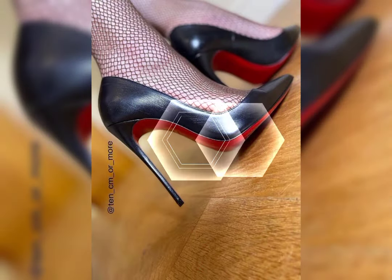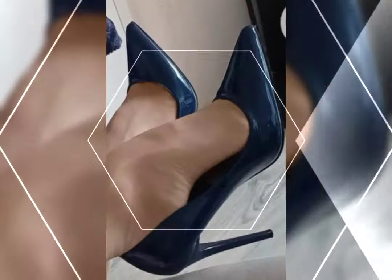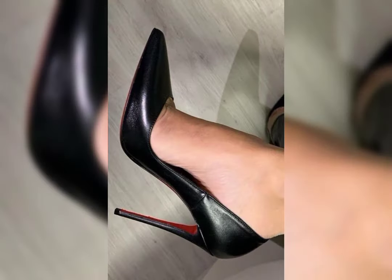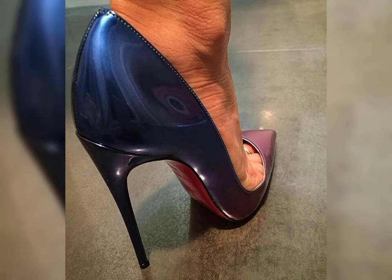Let's start with the different types of high heels. First, we have pumps, which are classic and versatile. They have a closed toe and a low-cut front, making them perfect for both formal and casual occasions. Then we have stilettos, known for their slender and sky-high heels — ideal for those special nights.